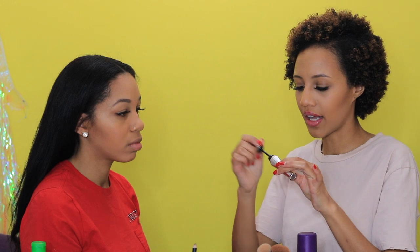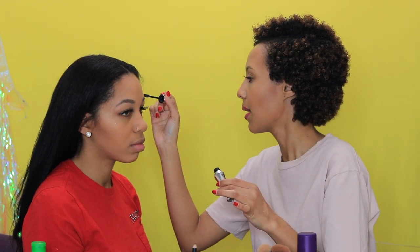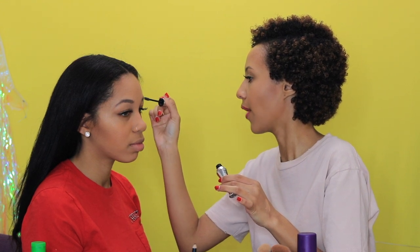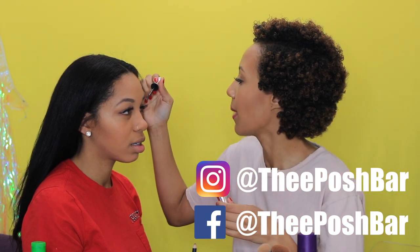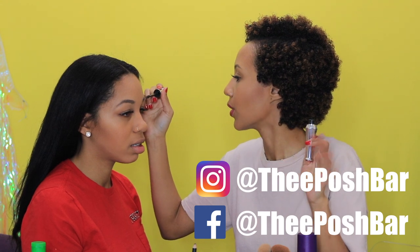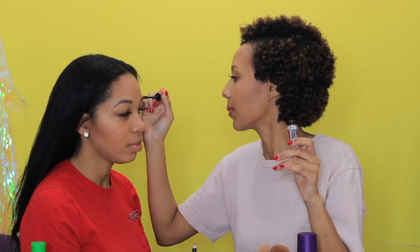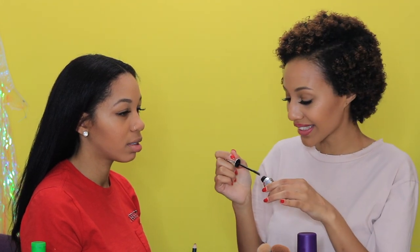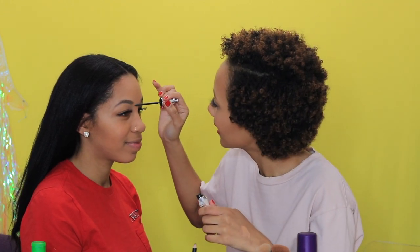If you're in the Pittsburgh area and you're watching this, I'm going to give Justice a shameless plug. Be sure to go and follow the Posh Bar on Instagram — I'll put a link up here and in the description down below. Justice is a new microblading artist in the Pittsburgh area, and we'll be having some specials for the ladies that want to get some microblading done.